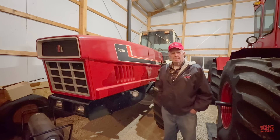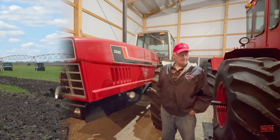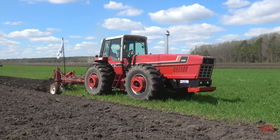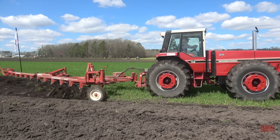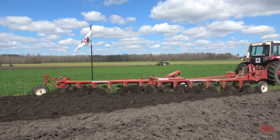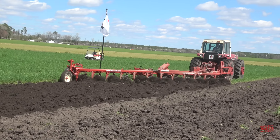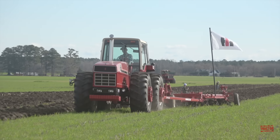Thank you very much for the history — just an exciting piece to be able to share. You're welcome. It was exciting to meet Jerry and see the serial number one International 3588 tractor.